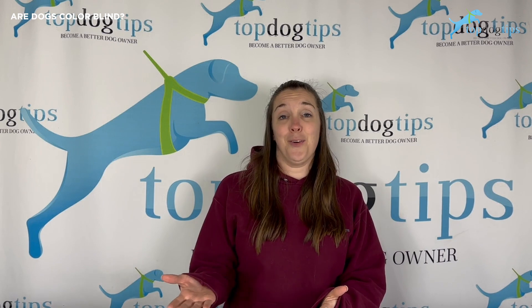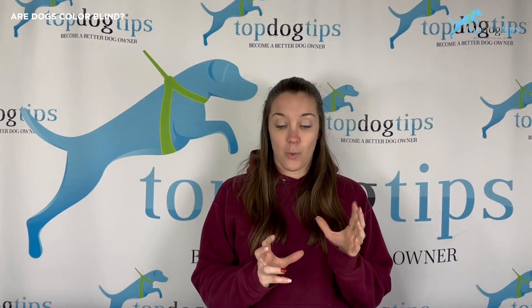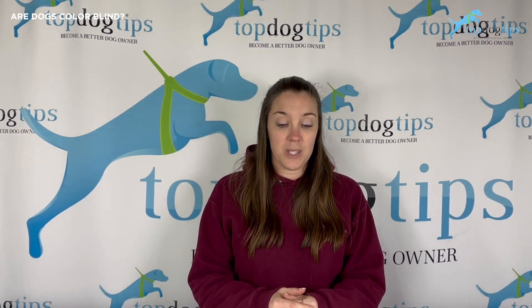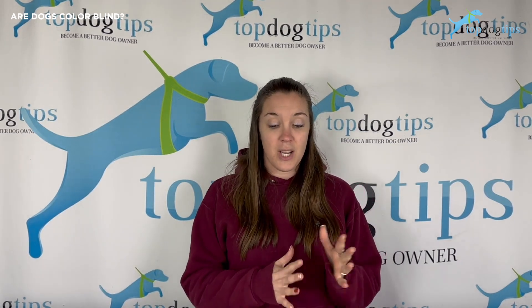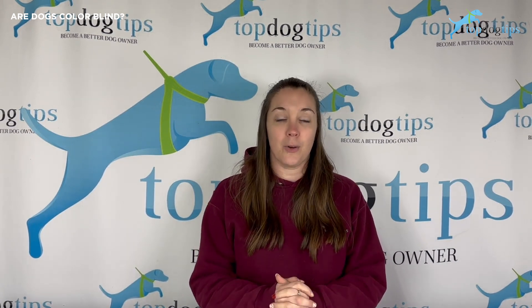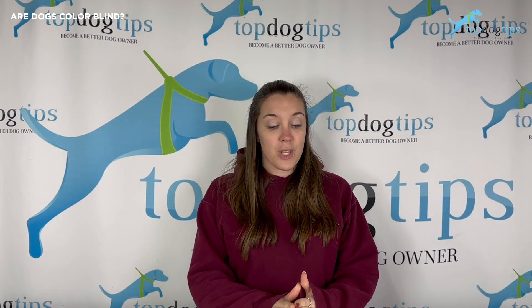Surprisingly, the most popular colors for dog toys are red and orange — two colors that are really difficult for dogs to see. These colors appear as a brown-gray or even black depending on the shade. So if you have an orange dog toy, your dog will see it as a shade of brownish-gray or maybe even dark gray.